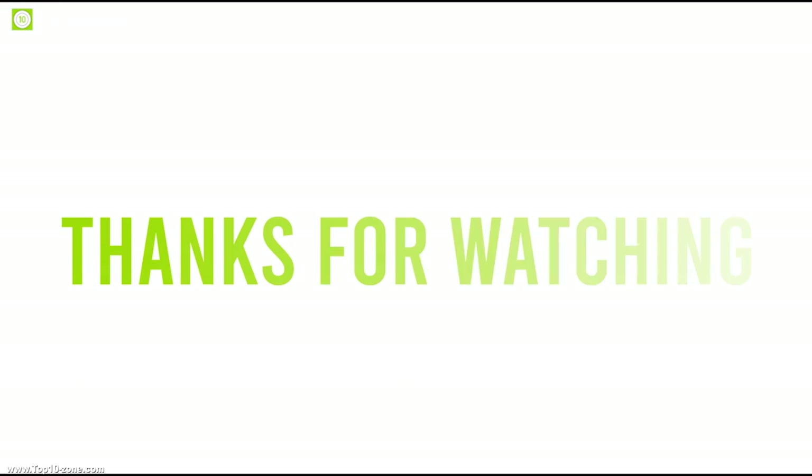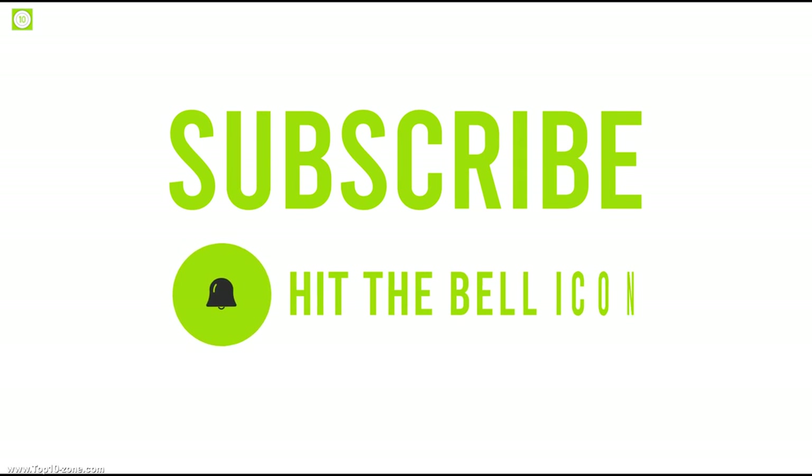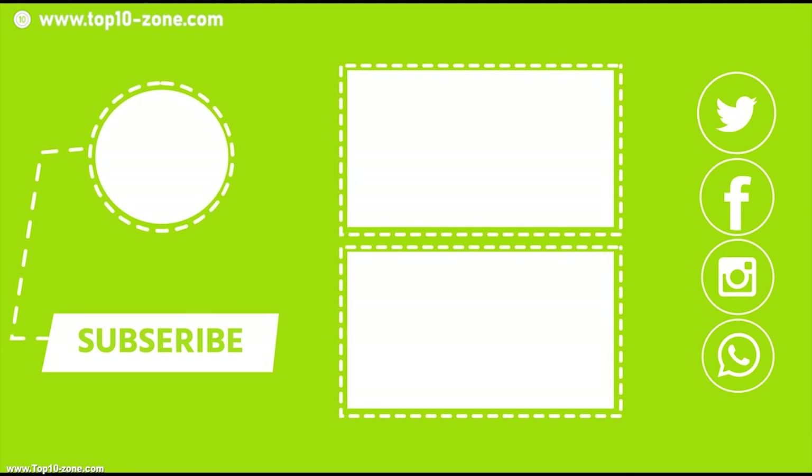So that's it for the top 10 tunnel tents. Like, share, and comment your thoughts below. If you like this video, subscribe to our channel for more videos like these on your feed.